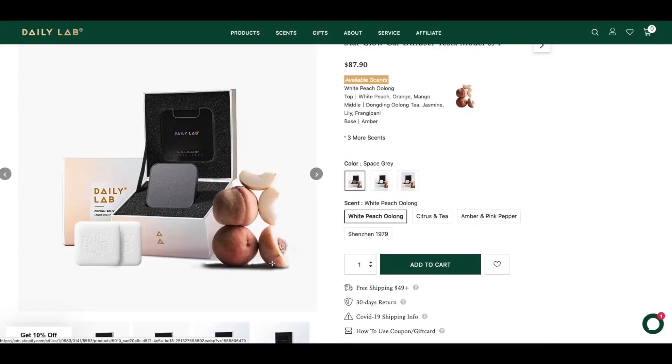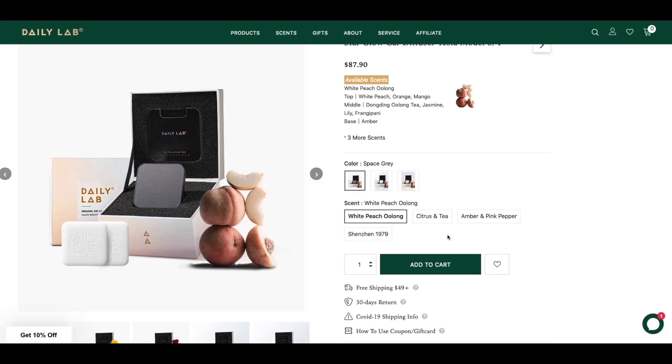After testing all the scents, my favorite is White Peach Oolong — it has that fruity peach smell and it's really refreshing in the car. I think Daily Lab air freshener fits really well with the design of Tesla Model 3 and Model Y, and my car smells really good all the time. I'll put the link in the description below along with a special discount code. Thanks for watching — click like, subscribe to support the channel, and I'll see you in the next video.